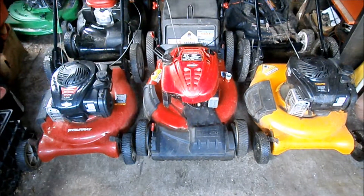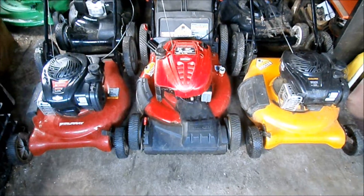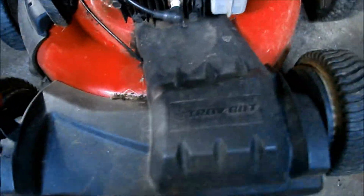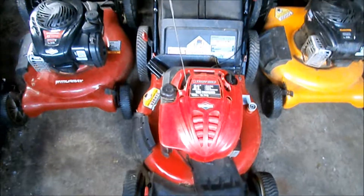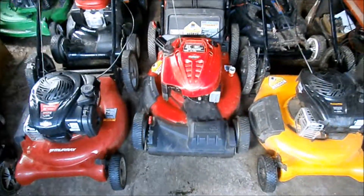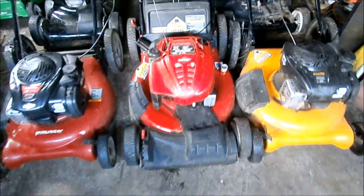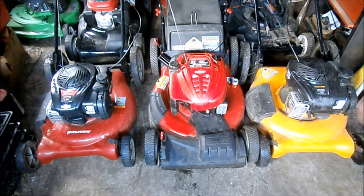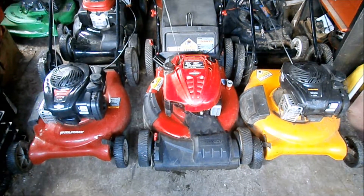The fellow that had the Troybilt — the one in the middle — when I picked it up he said that he blew the engine. Well, he didn't blow the engine, but I think he did. I think he hit something pretty hard in the yard. You can see the blade is off the adapter. Yesterday I squirted some carb cleaner in it and pulled the handle. It didn't rip the rope out of my hand, but it spewed the carb cleaner out of the muffler or out of the air filter housing. So I have a suspicion what's wrong with it.